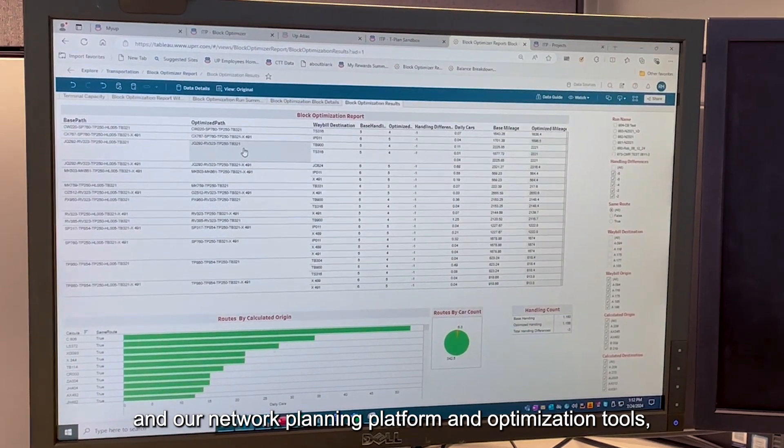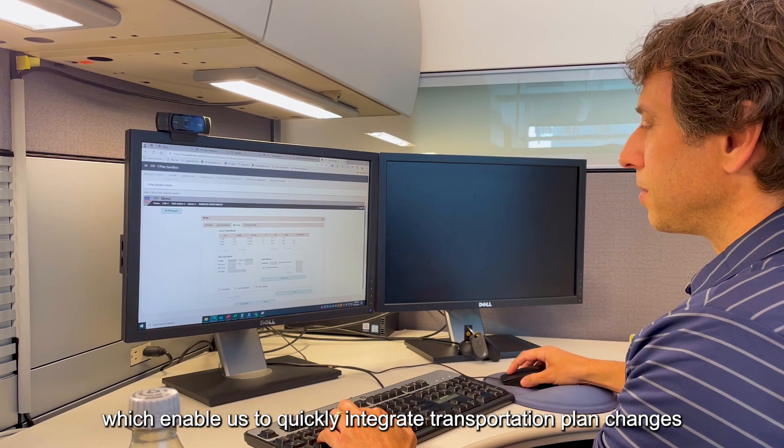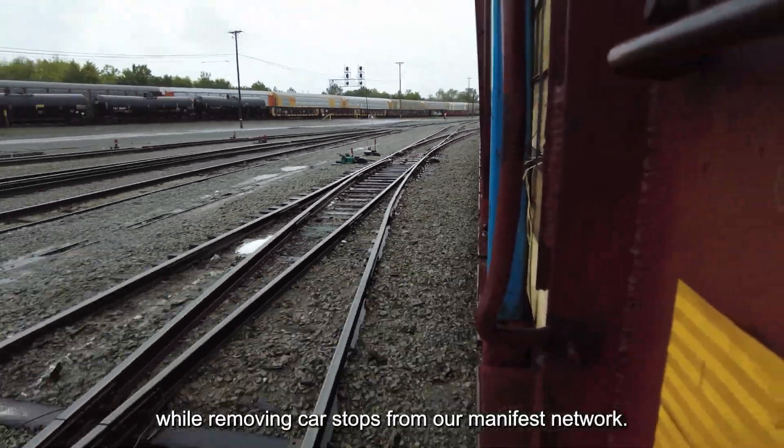Our network planning platform and optimization tools enable us to quickly integrate transportation plan changes while removing car stops from our manifest network.